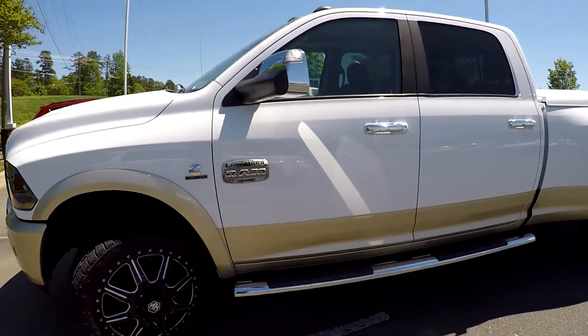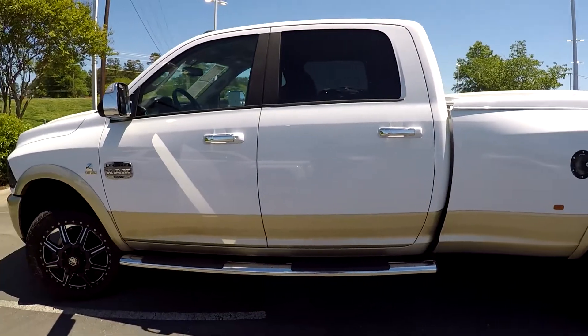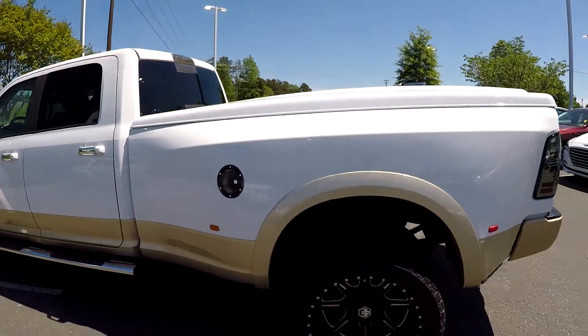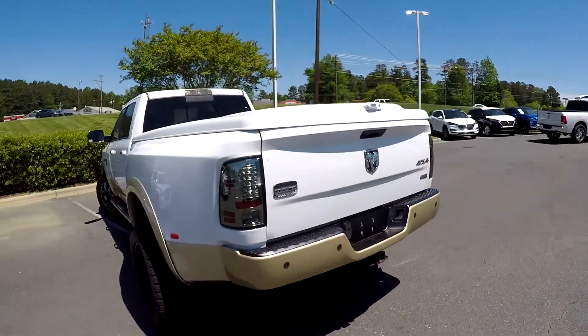As we come around the driver's side, we just want to look for any damage. You'll notice obviously the two-tone paint, chrome step bars, and a hard tonneau cover. The tires look good throughout.